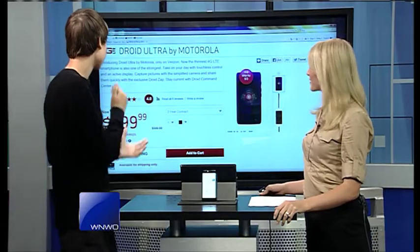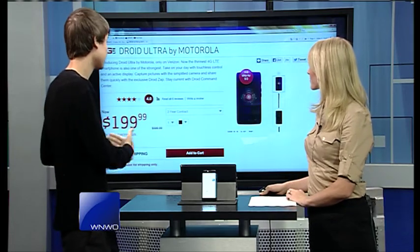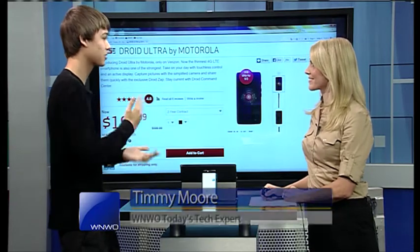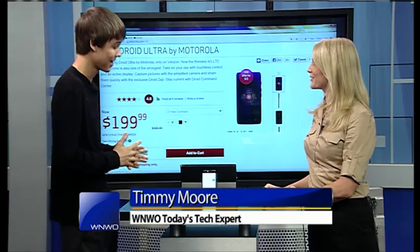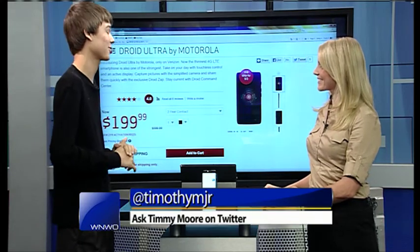So it's a very cool phone. It starts at $200 with a contract. There's also a new feature Verizon offers called Verizon Edge, which will discount it to around $25 and you can pay for the device over time. It is a very cool phone — I do recommend people check it out. It's probably my favorite Android device so far.